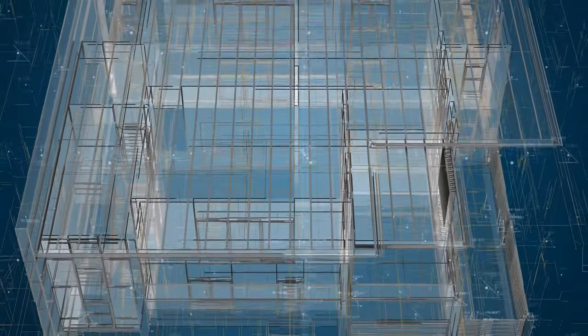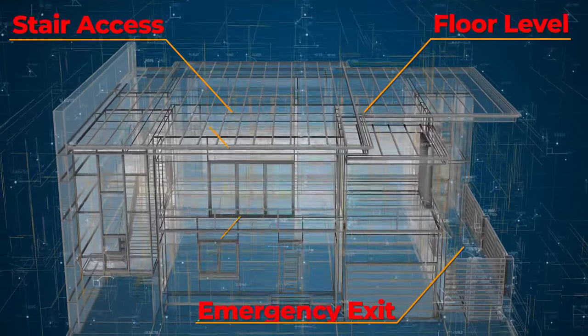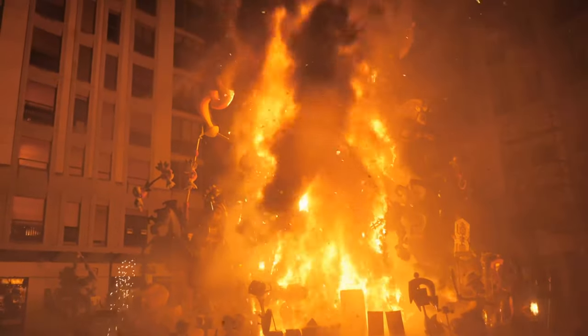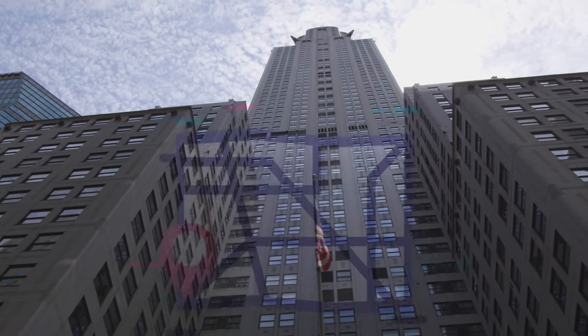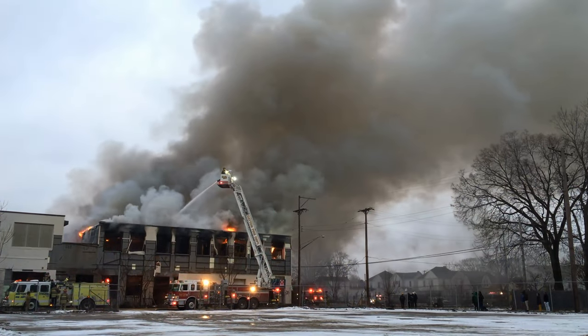Once inside, 3D location accuracy combined with a mapping solution can provide additional details such as floor levels and specific rooms on that floor. Walls, dead ends, structural collapse, extreme fire conditions, and low visibility can cause responders to lose orientation navigating inside structures. This can easily occur within smaller single-story buildings and is further complicated in multi-story or high-rise structures. Even a short delay caused by lack of location information or location inaccuracy can potentially have catastrophic outcomes.